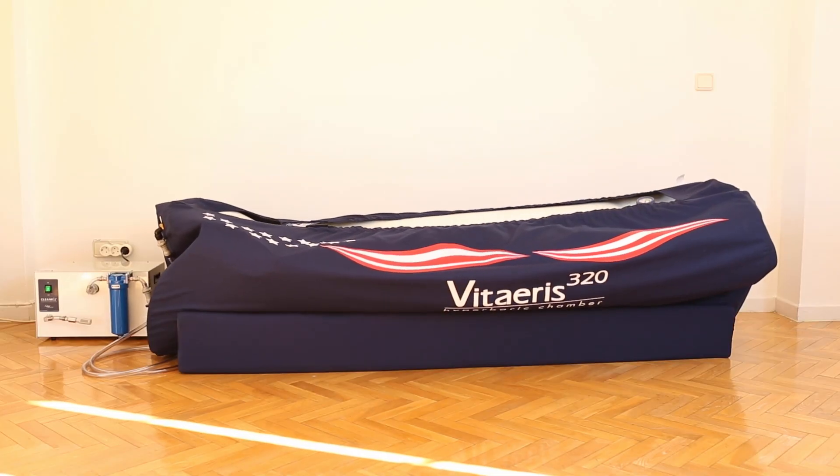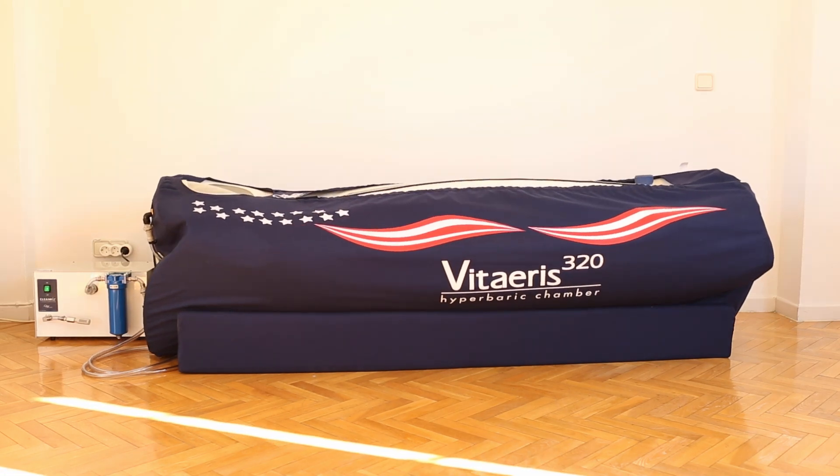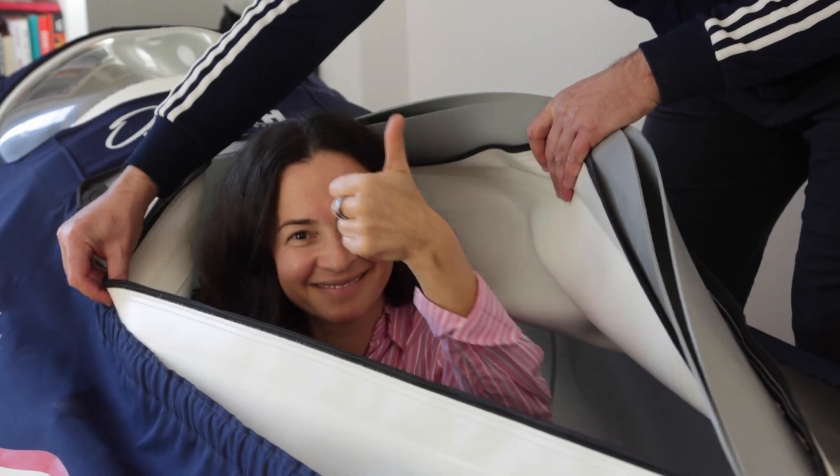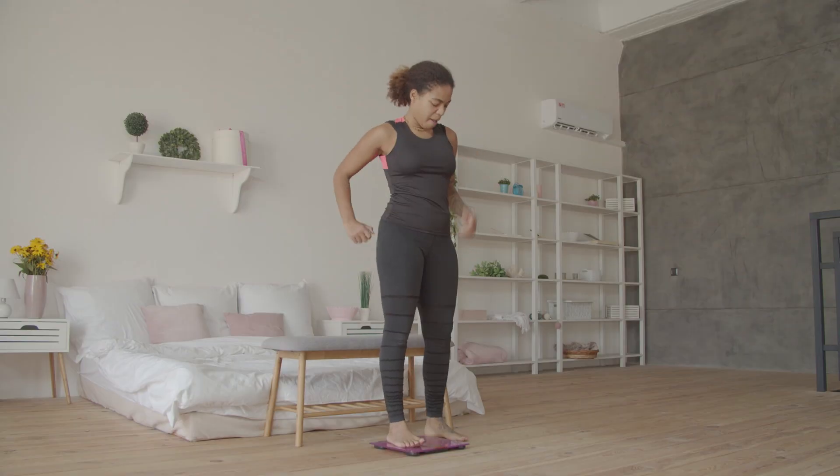However, this process might take weeks or even months, and this could be discouraging. Today in this video, I will tell you about hyperbaric oxygen therapy and how it can improve insulin sensitivity fast and accelerate weight loss results.